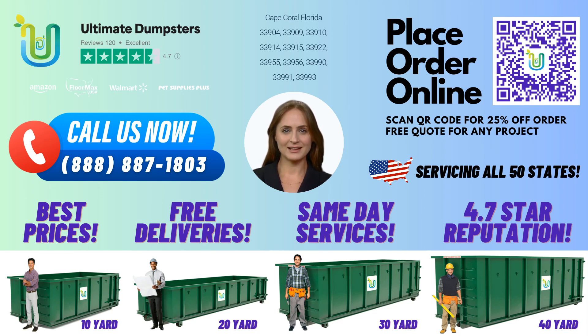Now, let's talk specifics. A 10-yard dumpster rental is a roll-off container that measures 12 feet long, 8 feet wide, and 3.5 feet high. It's perfect for small home renovation waste, yard waste removal, or small business waste disposal. It's also great for debris disposal during demolition projects. Whether you need residential dumpsters or commercial dumpsters, we've got you covered. Our team can handle any waste management or junk removal job, big or small.